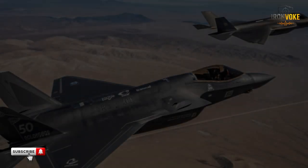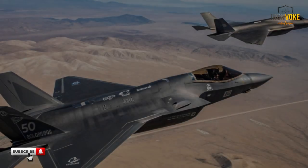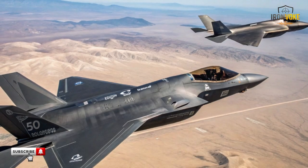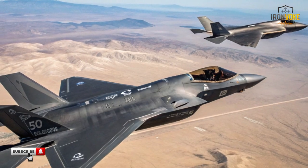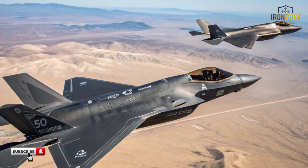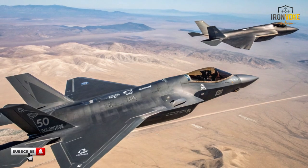Two stealth giants, one battlefield. Israel's F-35I Adir Lightning II, the crown jewel of Western technology, faces off against China's cutting-edge J-31. Who truly dominates the skies when stealth, speed, and precision collide?